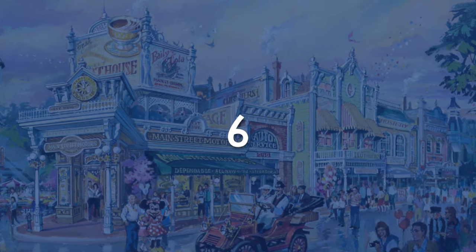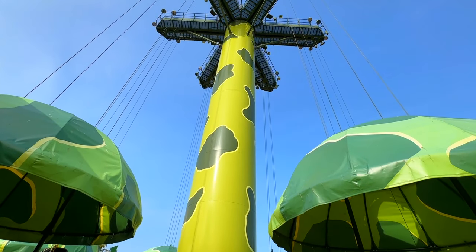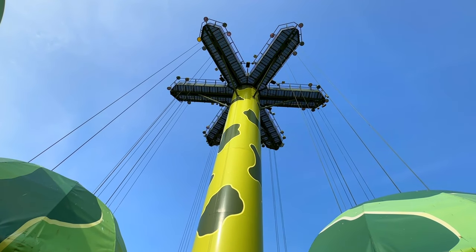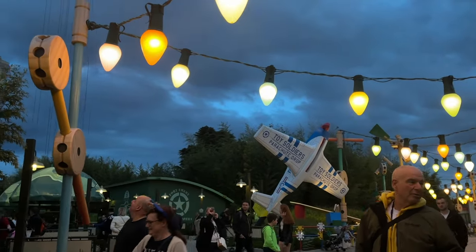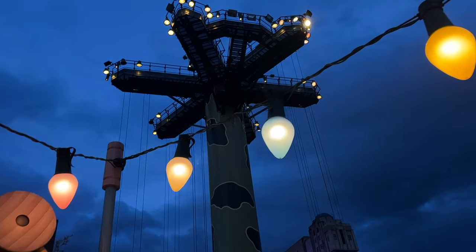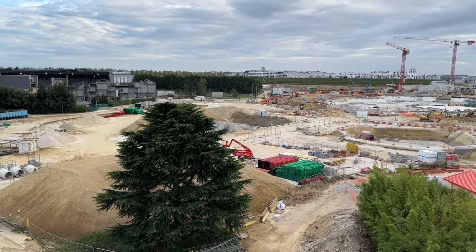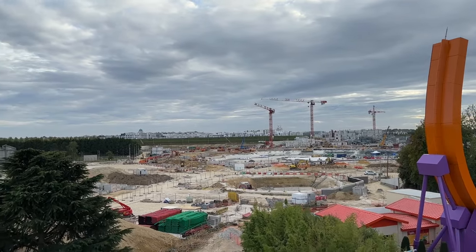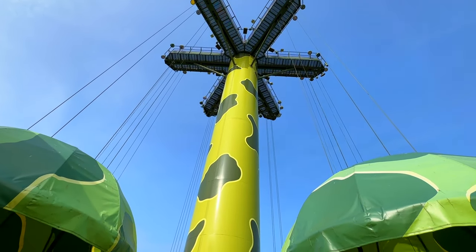Toy Soldiers Parachute Drop is up next, and you might wonder how it came so far in the list. Also known as the Studios Expansion Lookout Tower, this simple family drop ride acts as the main draw into Playland. It gives some awesome panoramic views of the park, and it's especially amazing to see all the construction happening. Everyone can enjoy it together, from smaller ones to adults, and can be considered a great start for drop towers. Similarly to RC Racer, it suffers because of the capacity, but overall it's not bad.